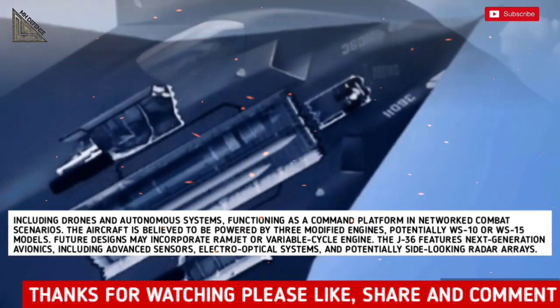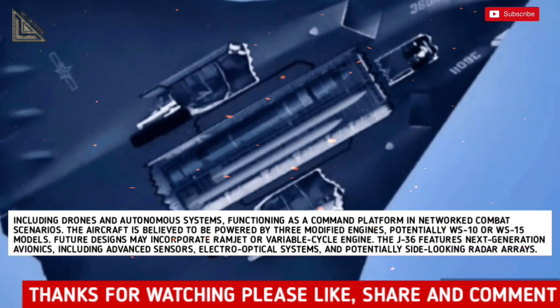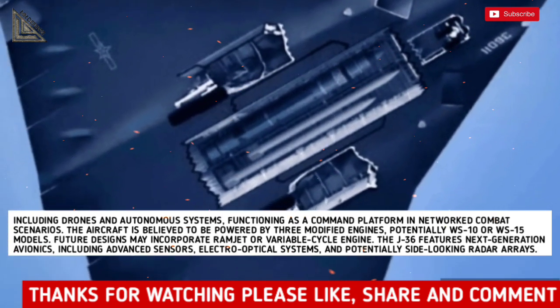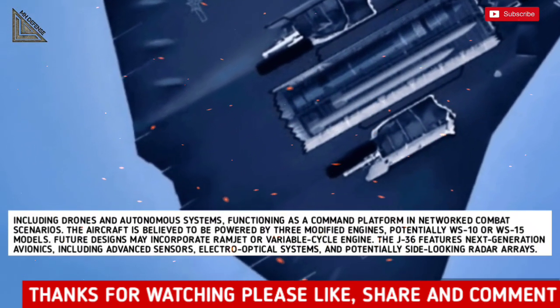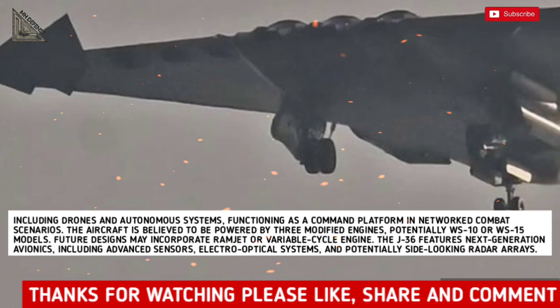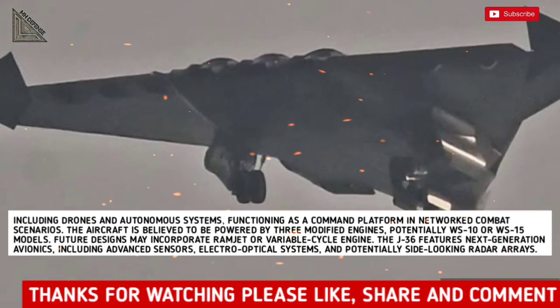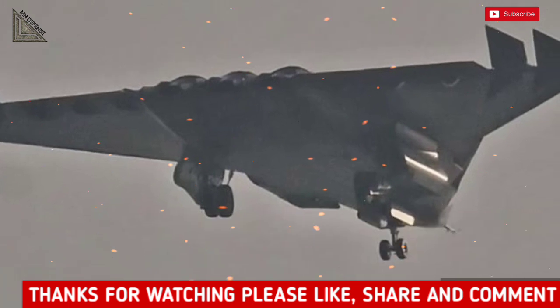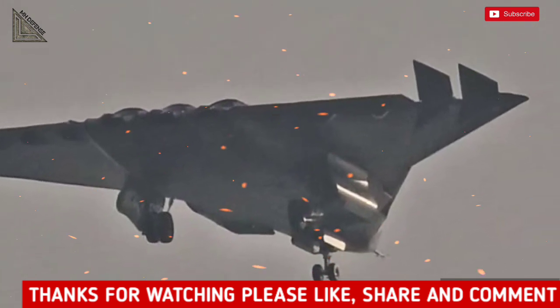The aircraft is believed to be powered by three modified engines, potentially WS-10 or WS-15 models. Future designs may incorporate ramjet or variable cycle engines. The J-36 features next-generation avionics, including advanced sensors, electro-optical systems, and potentially side-looking radar arrays. These technologies enable seamless integration into networked operations, facilitating coordination with unmanned systems.